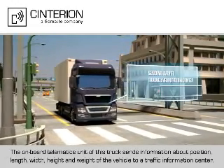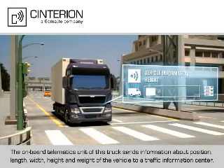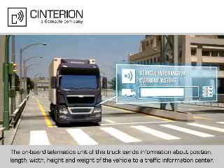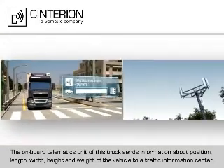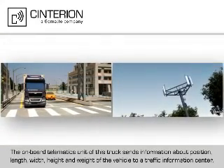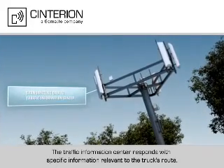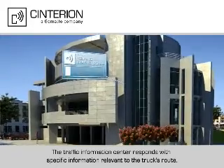The onboard telematics unit of this truck sends information about position, length, width, height, and weight of the vehicle to a traffic information center. The traffic information center responds with specific information relevant to the truck's route.